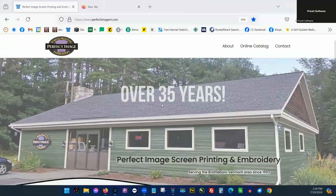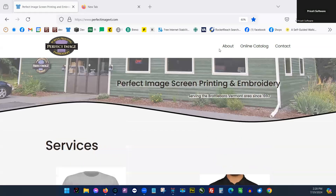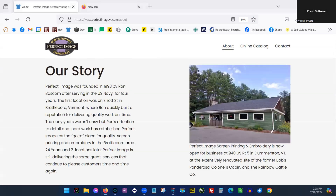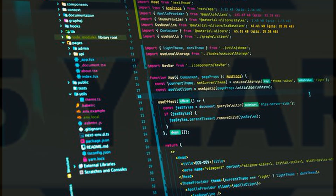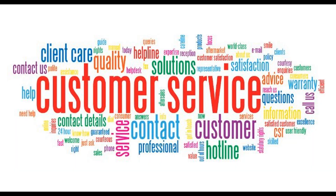With over 35 years in the screen printing and embroidery industry, PriceIt software is dedicated to bringing you cutting-edge software while leveraging our experience and know-how to help you successfully manage your shop. Discover what thousands of hours of programming combined with over 35 years of experience with top-notch customer service can do for you.